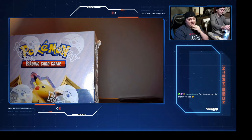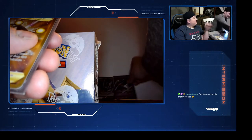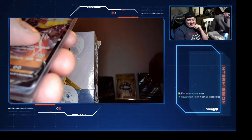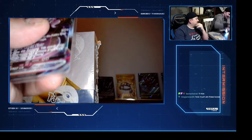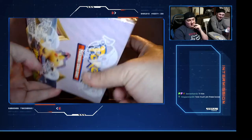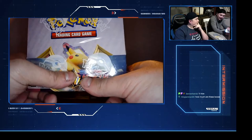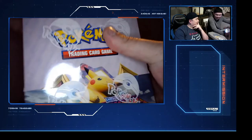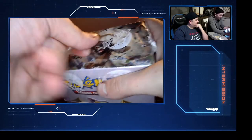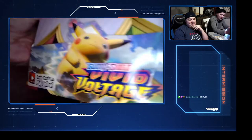We even bought a poster board - the poster board might be the most expensive piece of cardboard on this table right now. How much were those two big boxes? Vivid Voltage was $200, the last one we just opened was $150. Vivid Voltage - if we get a Pikachu V Max, Donnie says he's keeping it. All right let's open it - those sealed Pokemon fans just witnessed a Vivid Voltage booster box get opened.